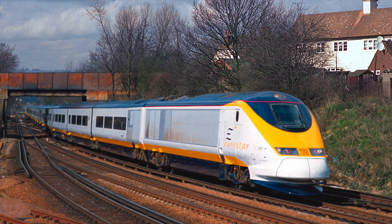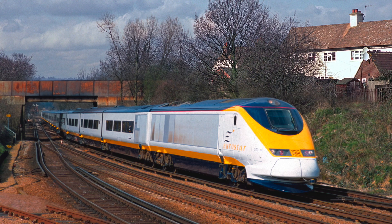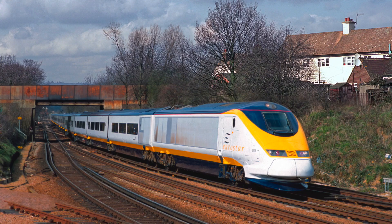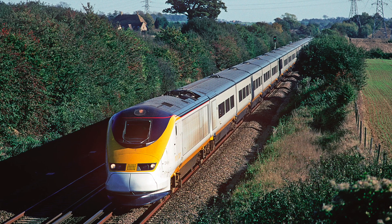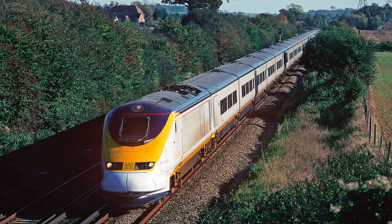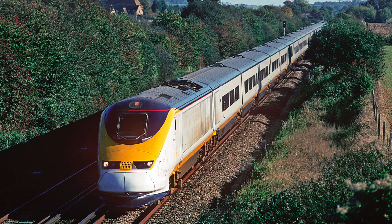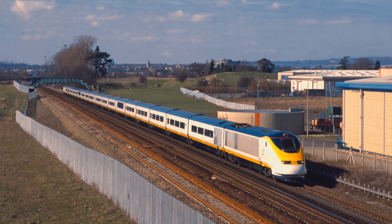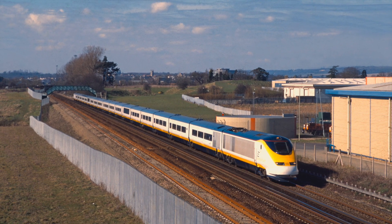There were two types of Class 373s constructed. These comprised 31 Tri-capital sets consisting of two power cars and 18 passenger coaches, measuring 387 meters in length. The length of a complete set is dictated by Channel Tunnel safety regulations, as the distance between consecutive cross passages is 375 meters. This means that if a Eurostar train has to stop inside the tunnel in case of an emergency, it will always stop adjacent to a cross passage.